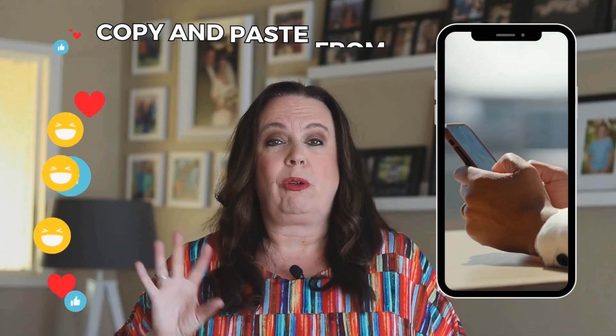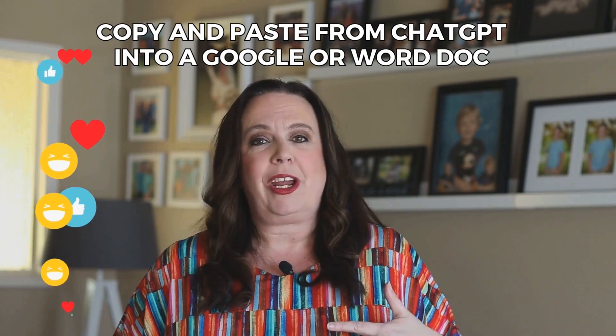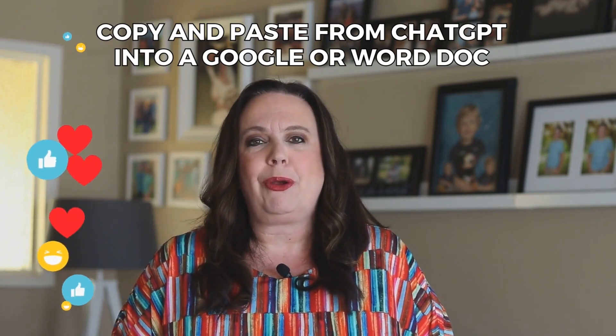From there, I would recommend taking that listing description and copying it into a Word document or Google document and reading it over. I will often read it out loud. You want to change it up, add in your own two cents, make sure it sounds like you, and make sure everything is accurate for fair housing.